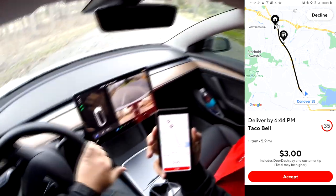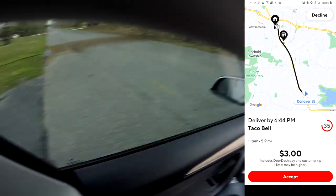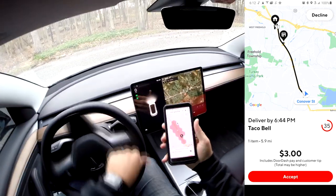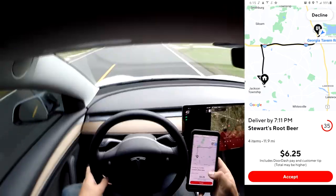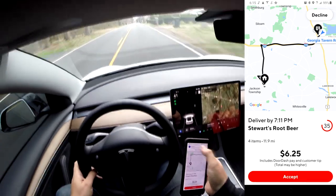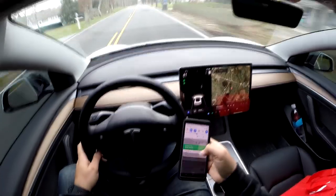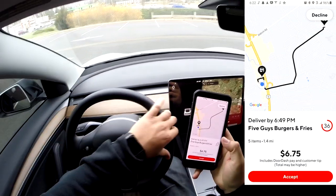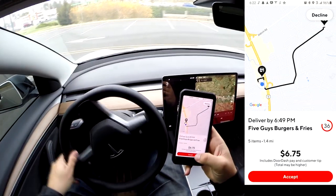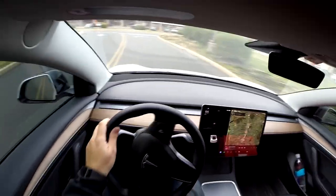5.9 miles for three dollars — I don't even know why they send me that. Another one wants me to go 11.9 miles for $6.25 — that's just crazy. DoorDash, send me something good. Leave those for the top dashers. Now we're talking — a $6.75 order on a 1.4-mile trip. I'll accept that. And it's going to Five Guys, which is right in front of me.